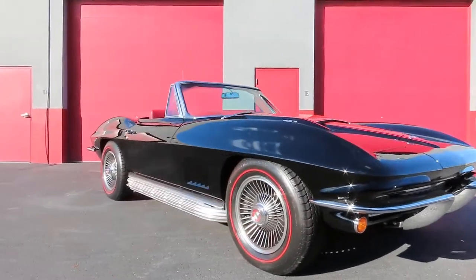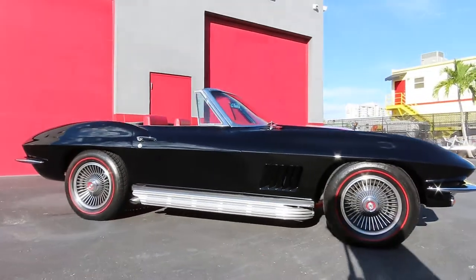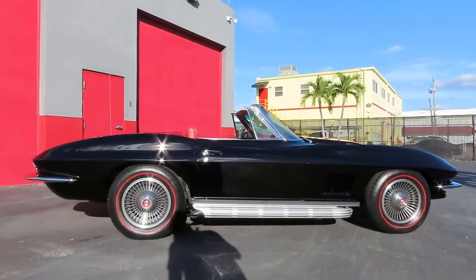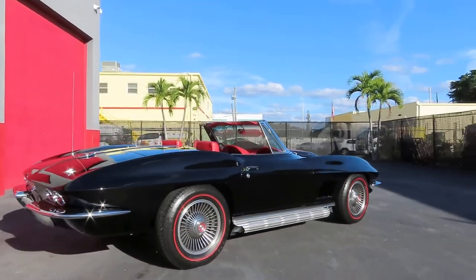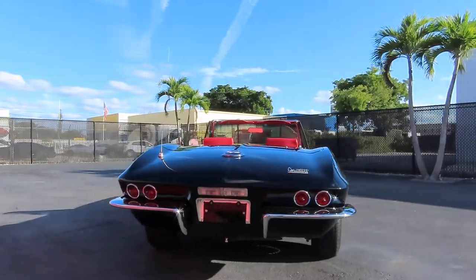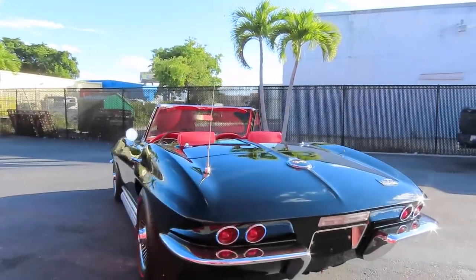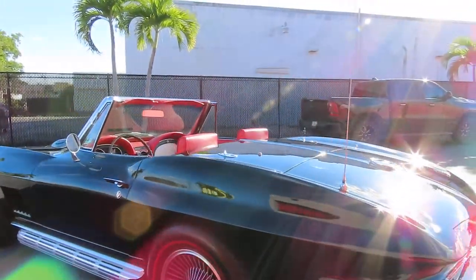The car was first completely paint corrected, because even though it had been recently restored, the paint finish wasn't quite right. Beautiful job, excellent bodywork and good paint, but just not a good finish. So paint correction first, then full body Xpel PPF, and then ceramic coating on top of the PPF.